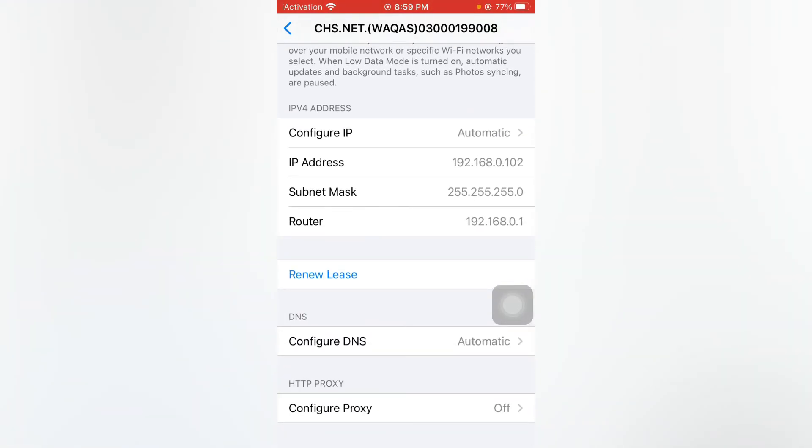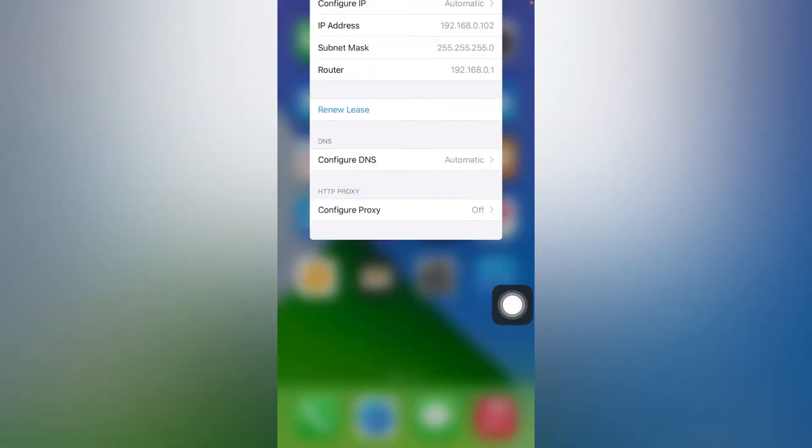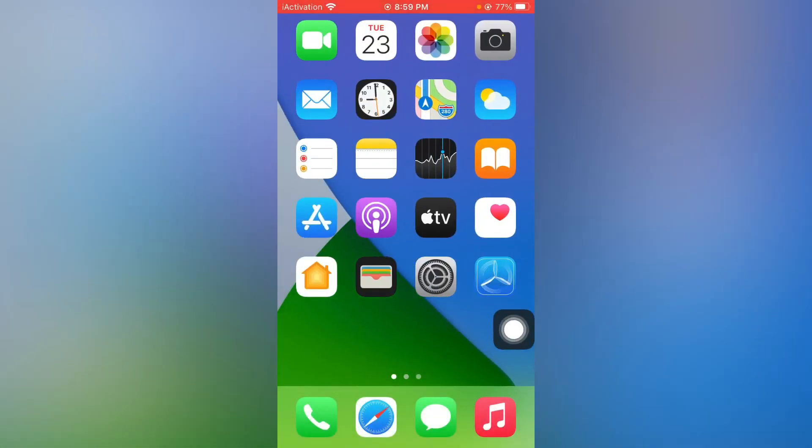Scroll down and you can see the option Renew Lease. Just tap on it to renew the lease, and this can easily fix the issue. If that method is also not working, move to the next one.